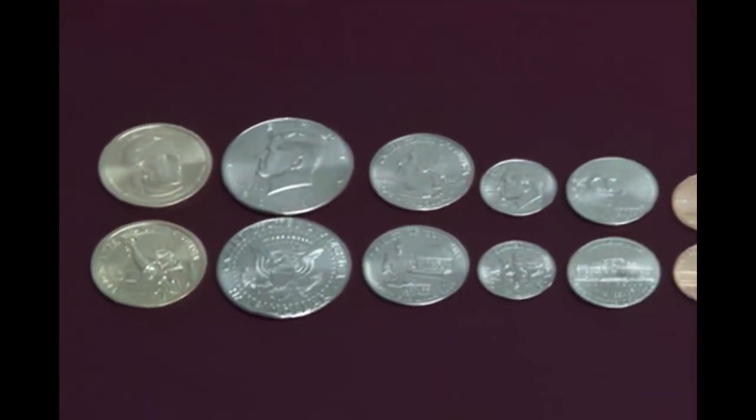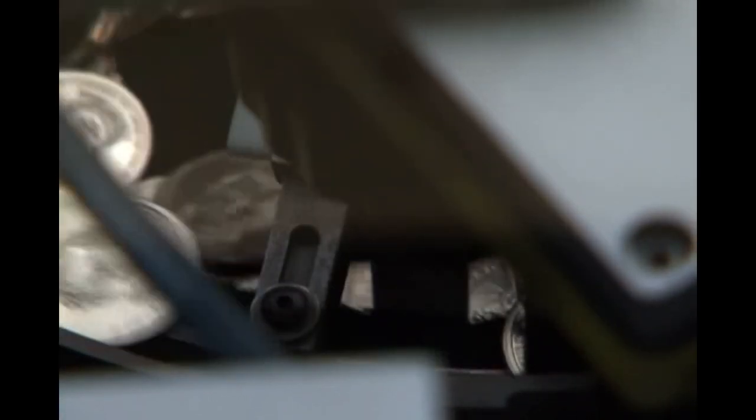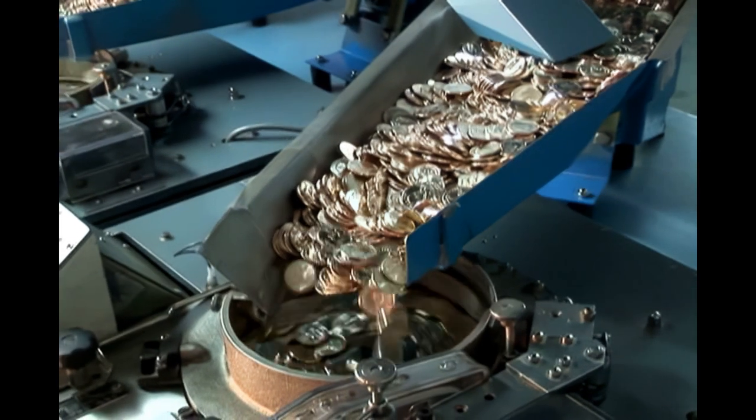Pennies, nickels, dimes, quarters, even dollar coins. Seems simple and quick, huh? Well, actually, there's a little more to it than that. So let's take a more in-depth look.